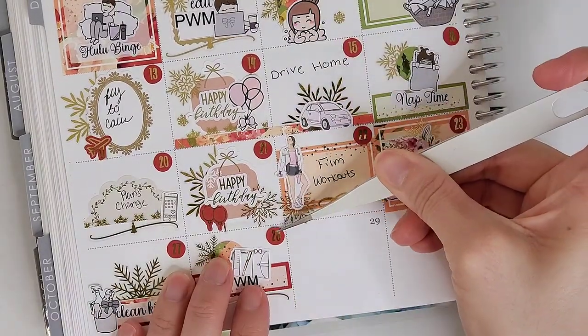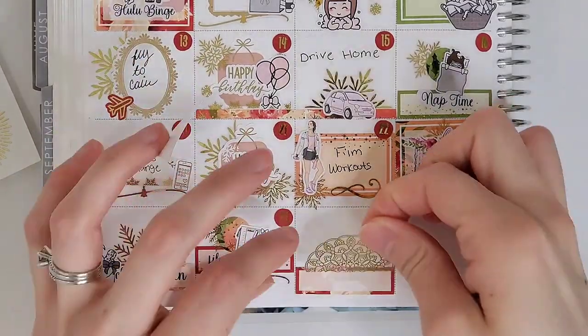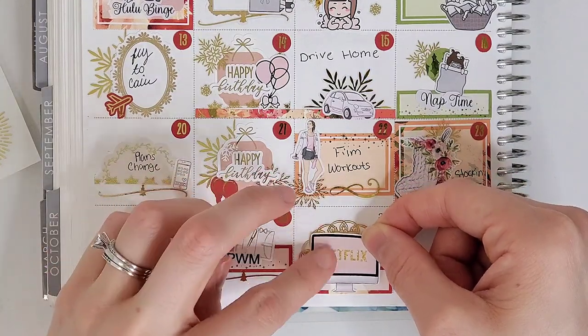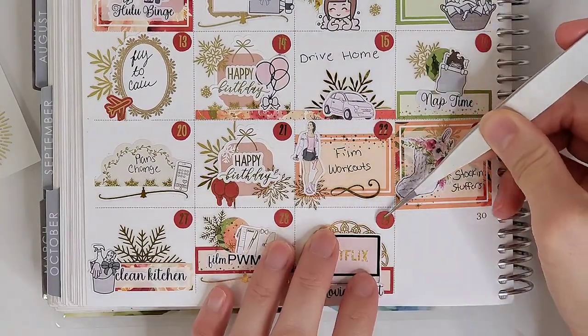On the 28th, I wanted to mark that I filmed a plan with me. To mark that, I pull in another quarter box from the kit, a decorative circle from the kit layered over top of a snowflake from Honey Inked, the planner is from Cross by Towie, and the 'film plan with me' script is from my mom.